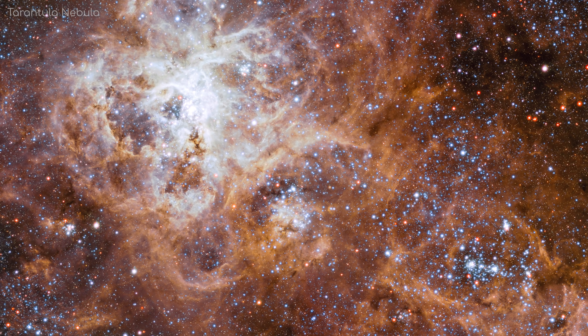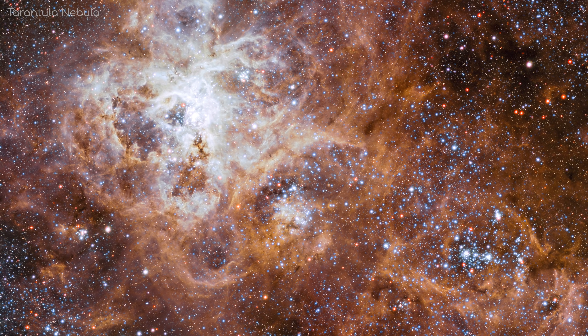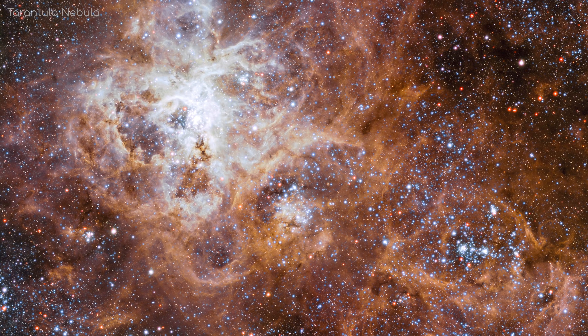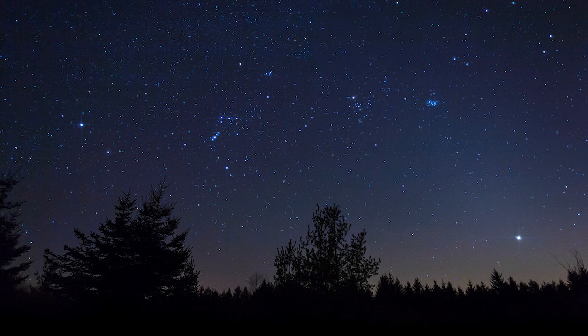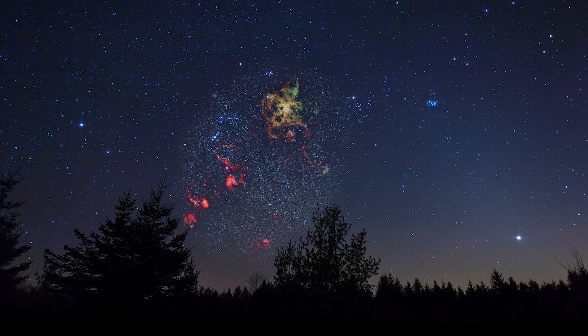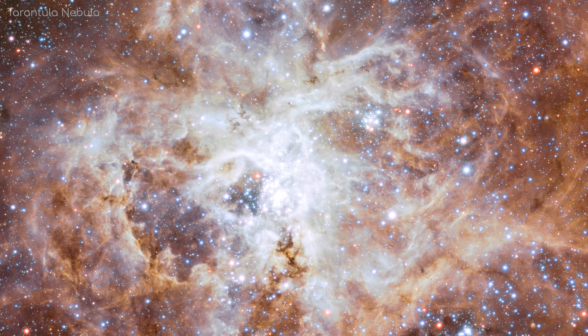That's not to say that all nebulae are equal though. The Tarantula Nebula, found in the Large Magellanic Cloud, is said to be such a bright H2 emission nebula that if it were to be where the Orion Nebula is, it would cast shadows at night for us and be visible during the day. A nebula this bright probably could be visible if you were inside it.